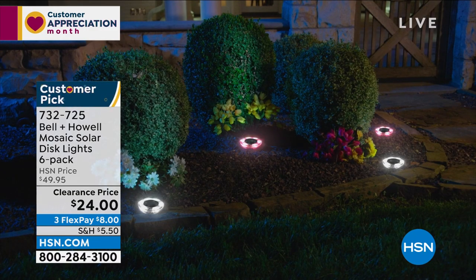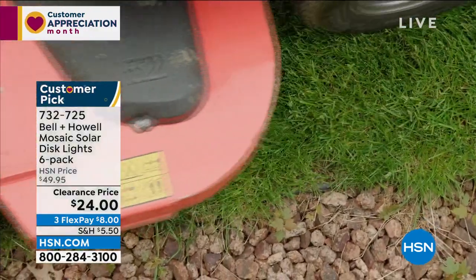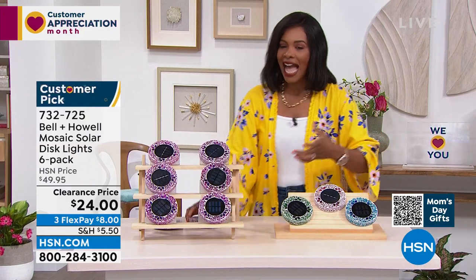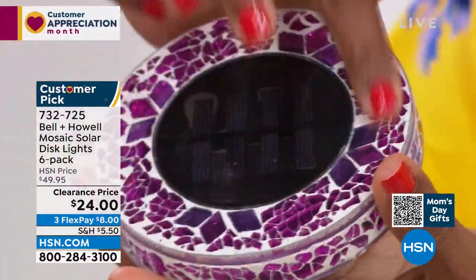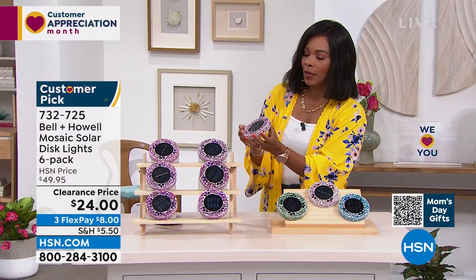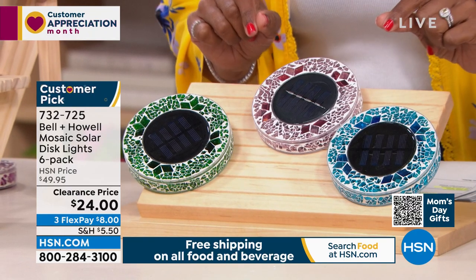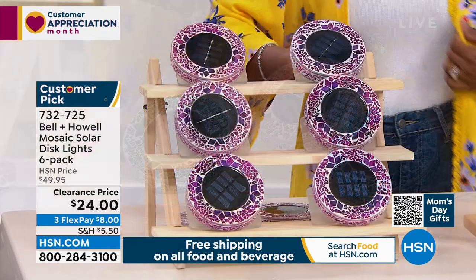Let's talk about light from Bell and Howell. Bell and Howell is known for quality, award-winning light. This is the Mosaic Solar Disc light set - a set because you're getting six of them. They work with the power of the sun - no batteries needed. You set them out, make sure they get sunlight, and when the sun goes down, the light comes on. It's a beautiful, bright, decorative light. We have them in pink, forest green, tan, and blue. Blue is the most limited. You're getting six of them for half price.